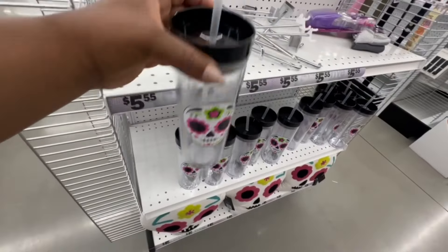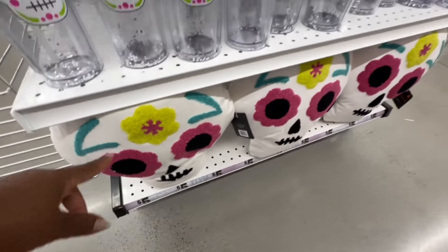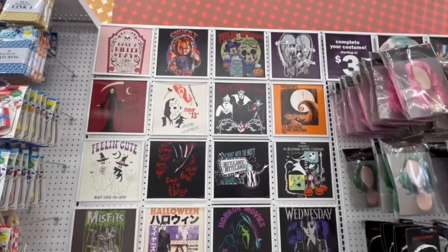Day of the Dead tumblers — they also have the pillows to match. The Halloween t-shirts are right here, guys — they're five dollars, all of these.